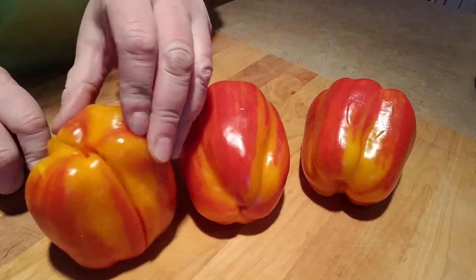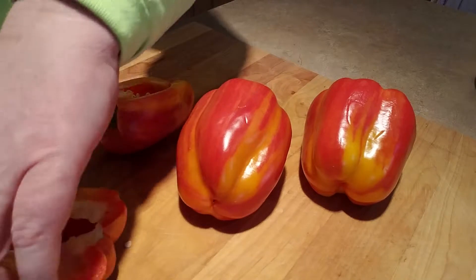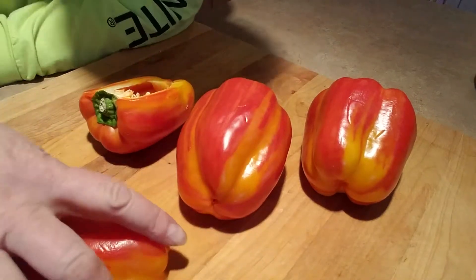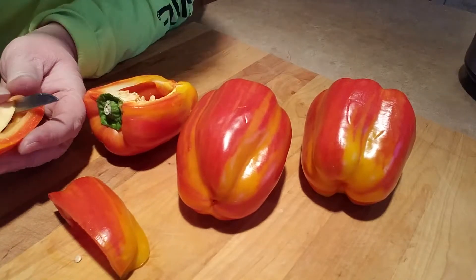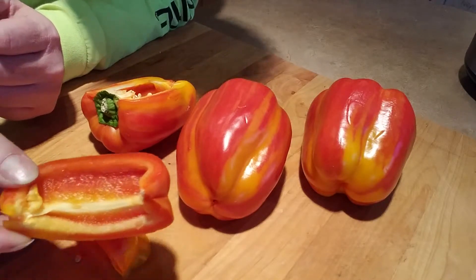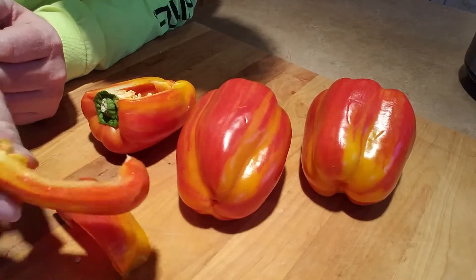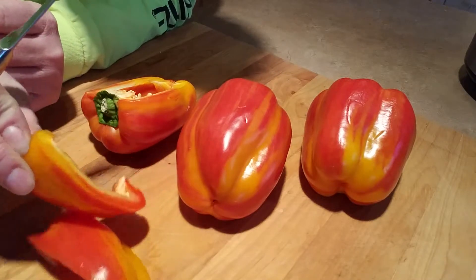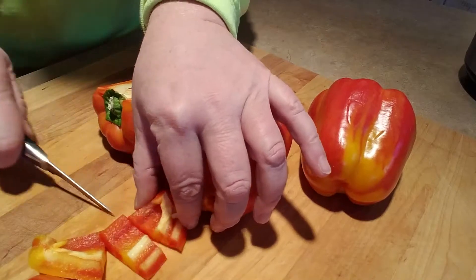I wanted to cut one open so we can see what they actually taste like, because I've never had one. I don't know if it's just a fad or some new thing that's not really any different than anything else. So I cut it open — as you can see, it's orange and red on the inside as well as the outside. Looks pretty cool, doesn't it?